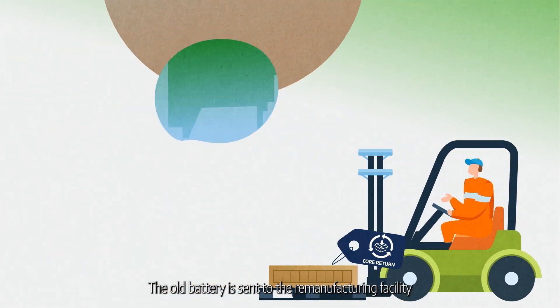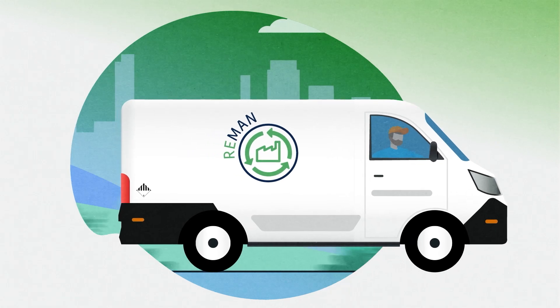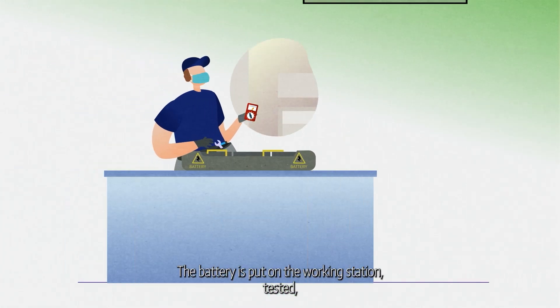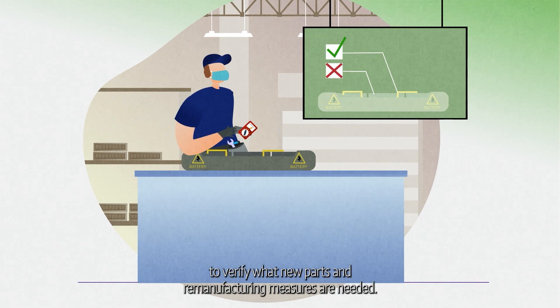The old battery is sent to the remanufacturing facility via the same parts' logistic flow. The battery is put on the working station, tested, and the internal data is examined to verify what new parts and remanufacturing measures are needed.